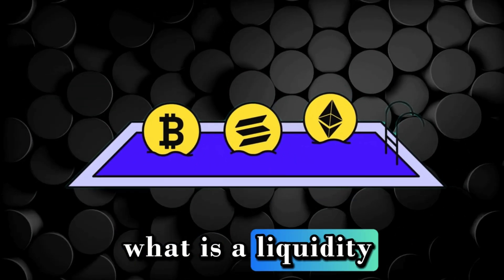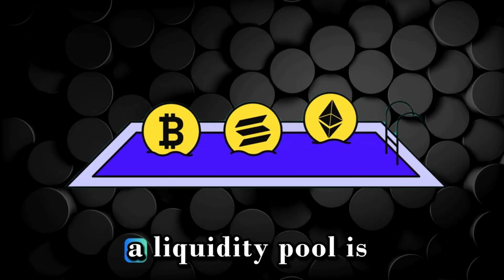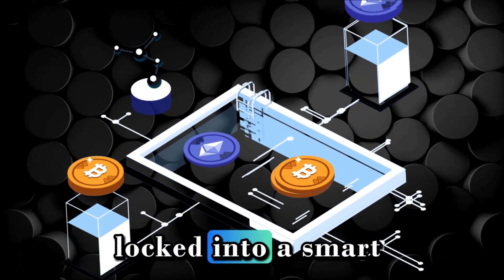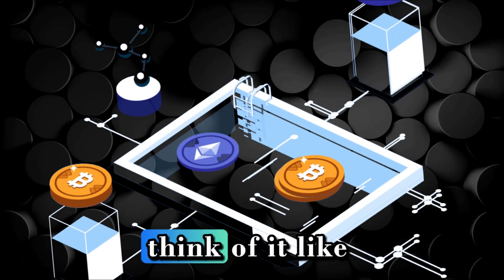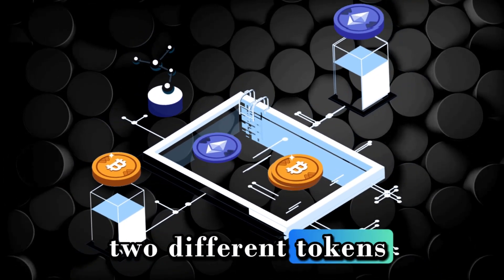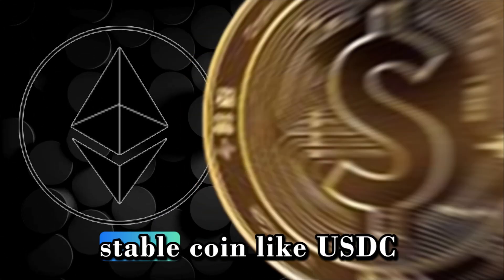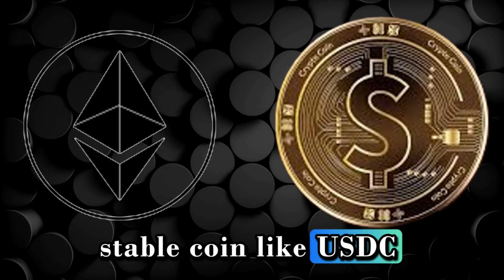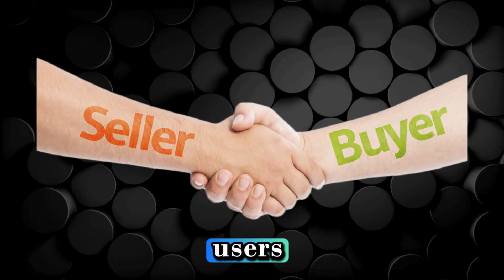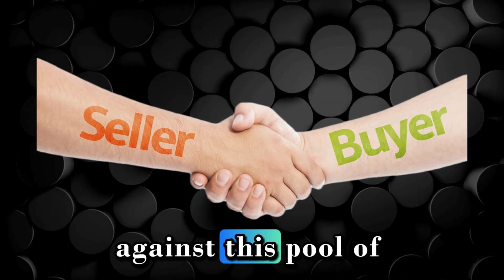A liquidity pool is simply a collection of two different cryptocurrencies locked into a smart contract. Think of it like a big digital pot containing equal values of two different tokens, say Ethereum and a stablecoin like USDC. Instead of finding a direct buyer or seller, users can now trade directly against this pool of assets.